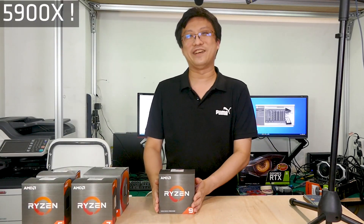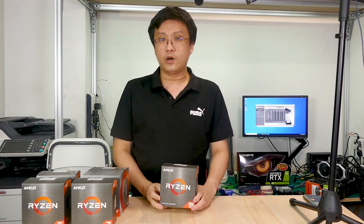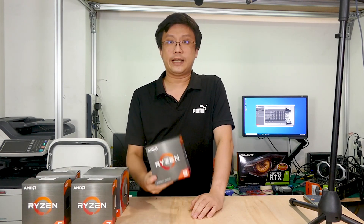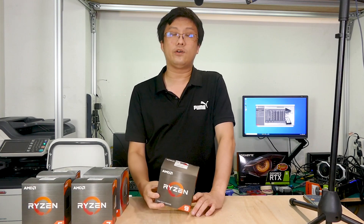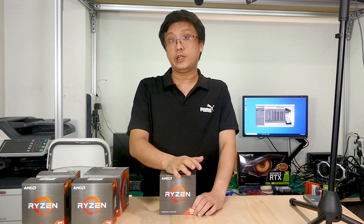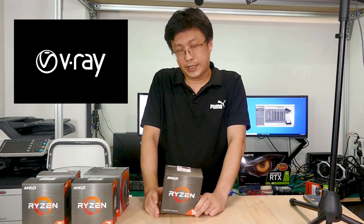Then we come to the Ryzen 9 5900X. I've always said this fella is the easiest of the lot to recommend. Choosing between Ryzen 5 and Ryzen 7 can be quite challenging, but when you get to the Ryzen 9 range — whether the 5900X or the king of the hill, the 5950X — it becomes easier. It's very rare that any home user actually needs this many cores and threads. If you're buying this just for AAA gaming, in my opinion it's a bit of overkill. But if you're a content creator — say, an architect using V-Ray — the more cores and threads you give it, the merrier.